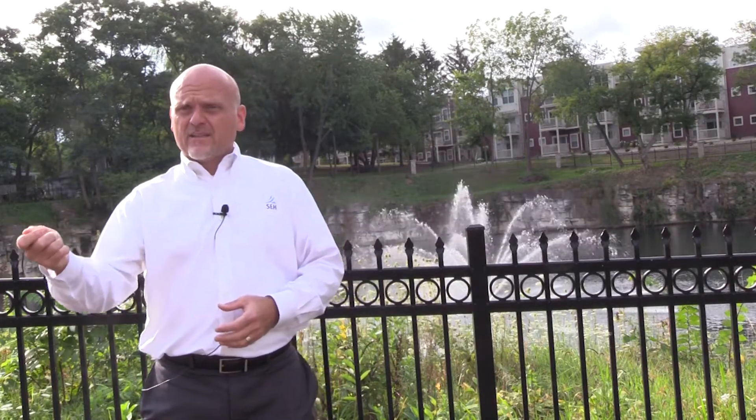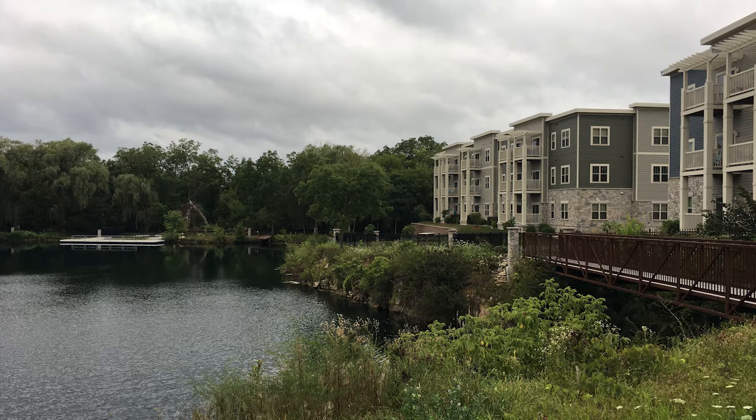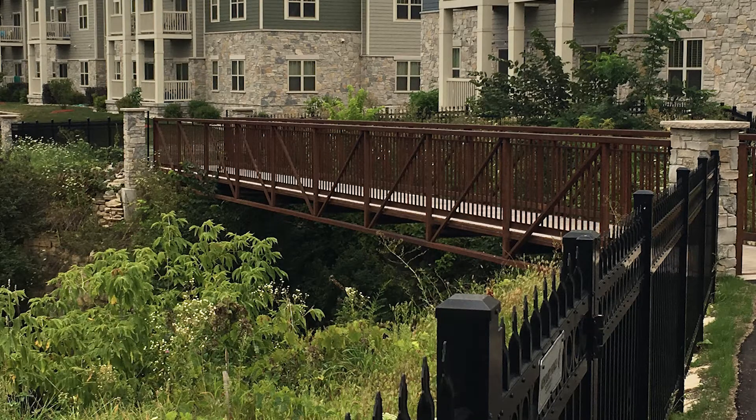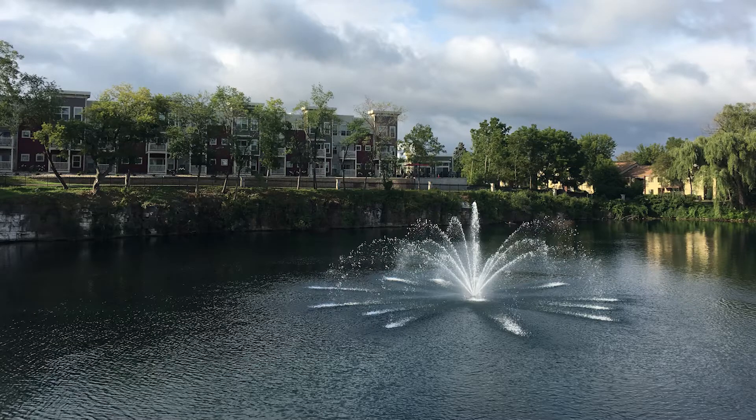You have to sit down at the table and find out what is that one thing that — in this case — the village really needed out of this project, and on the other side, what is the developer looking at in terms of return on investment. How do we get a plan that meets the village's needs and also meets the developer's needs, and figure out where the win-win is. It was a project where the entire community and administration came together with the same vision, and that's when we started to work on the master plan.